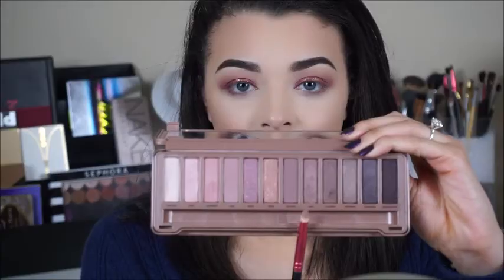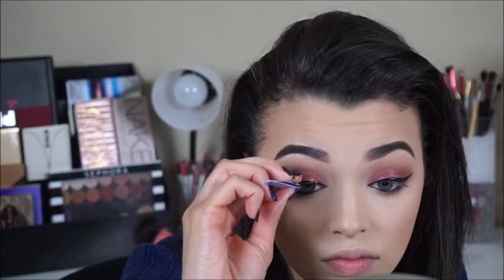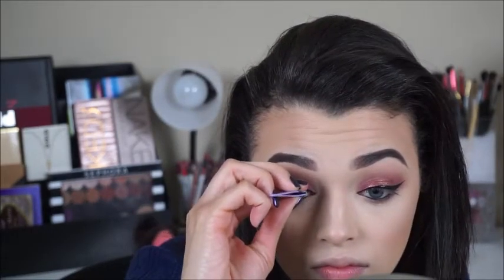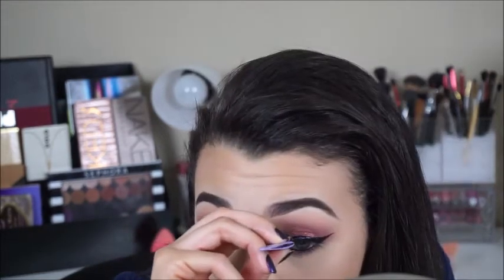Now I'm going to apply the shades Liar and Nooner from the Naked Three palette onto my lower lash line with a pencil brush, then apply my eyeliner — top and bottom — off camera. I do have an in-depth wing liner tutorial linked below. For lashes, I'll use my favorite Ardell Demi Wispies, placing them with tweezers, and then blend my natural lashes with the L'Oréal Telescopic mascara on both top and bottom lashes.